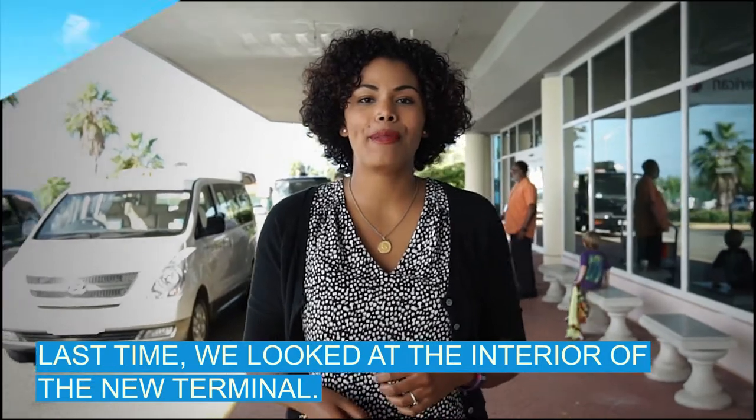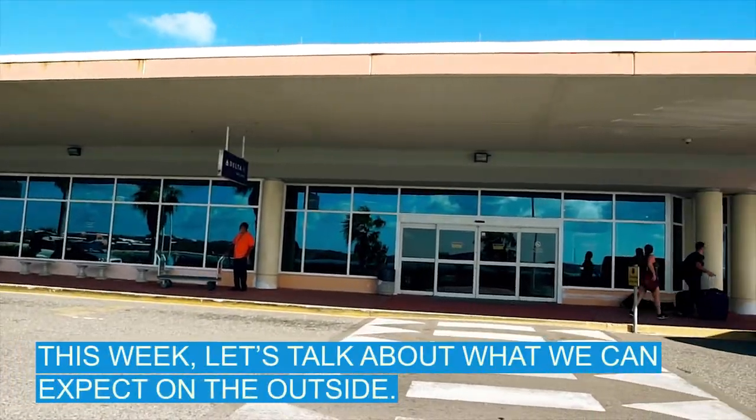I'm Mikayla and this is Taking Off. Last time we looked at the interior of the new terminal; this week let's talk about what we can expect on the outside.